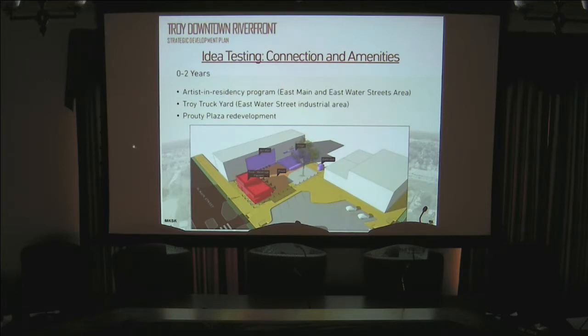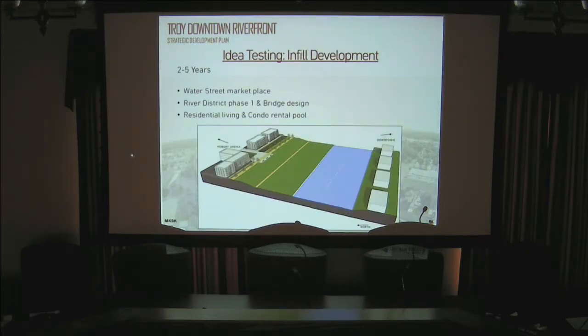All of this will require much more detail, design, and in some cases permissions from other entities including the park board. In the two to five year window, these are projects that some are relatively easy cost-wise but require limited staff time. You may see something in the two to five year range and ask why not do it in zero to two — these things can be moved around.